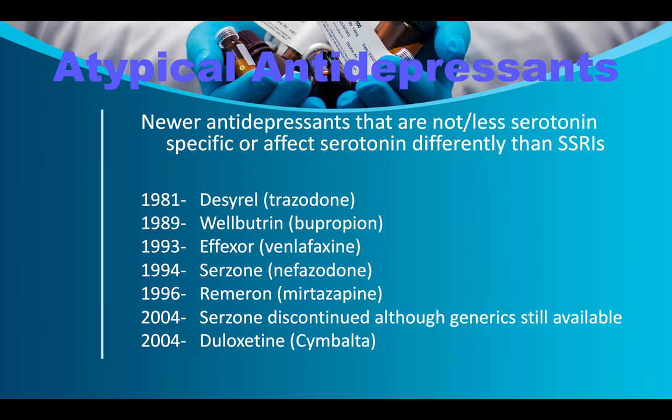Newer antidepressants that are less serotonin-specific or affect serotonin differently than SSRIs include: Trazodone/Desyrel (1981), used for PTSD; Wellbutrin/bupropion (1989), which increases dopamine and norepinephrine but not serotonin; Effexor (1993); Serzone/nefazodone (1994); and Remeron/mirtazapine (1996). Serzone was discontinued in 2004 due to liver toxicity, though generics remain available in Europe and Canada. Cymbalta was put on the market in 2004.